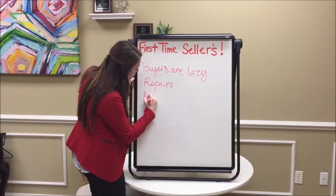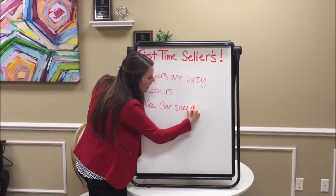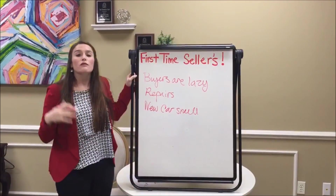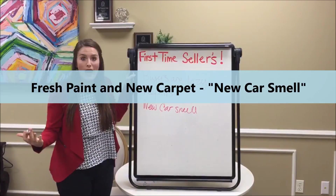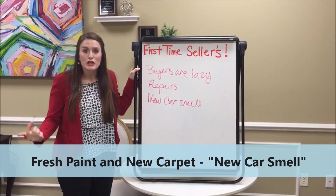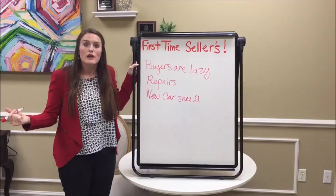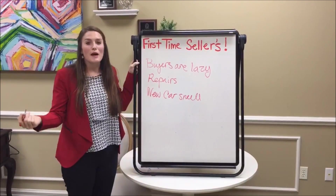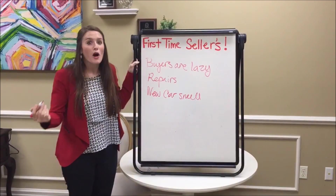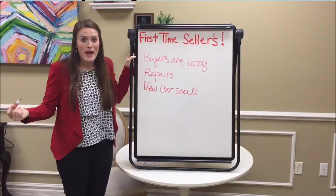You want your home to have a new car smell. What I mean by that is replacing the carpet or painting the house. When you're going to buy a new car, you're sitting in the car and it smells so fresh and new — it gives it a good appeal and a better look than the beater next door. I've never seen a buyer get excited about a carpet allowance, but what they do get excited about is new carpet and fresh paint.